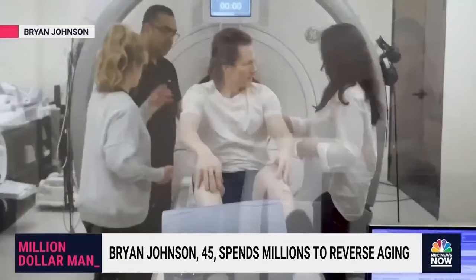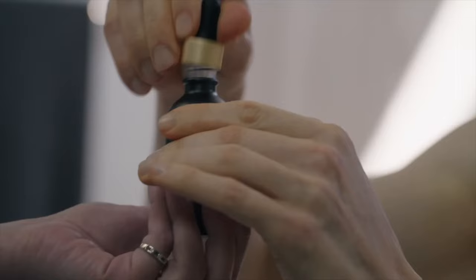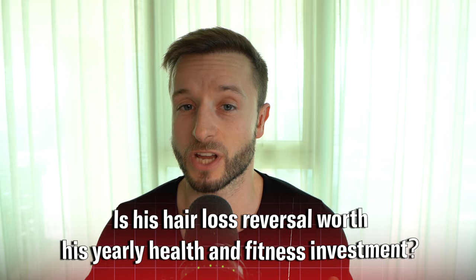What is the anti-hair loss routine of somebody who spends two million dollars per year on anti-aging related protocols to look younger? He calls himself the world's most measured human. Anti-aging tech entrepreneur Brian Johnson, who claims to have reduced his biological age by five years with his special protocol called The Blueprint, decided to share his anti-hair loss regimen in one of his recent videos. Will the degree of his hair loss reversal be worth the amount of money he's investing on a yearly basis into his health and fitness?